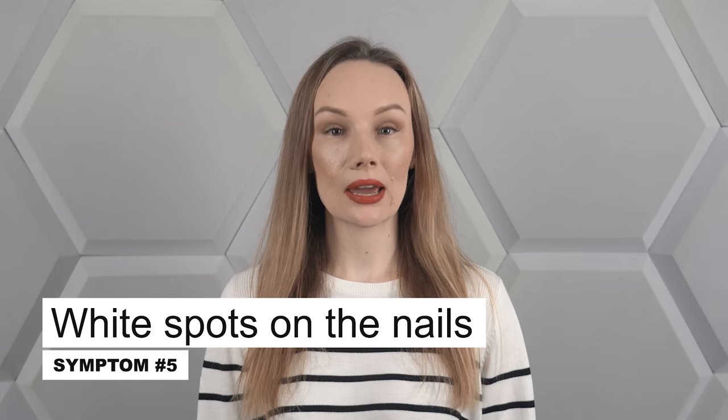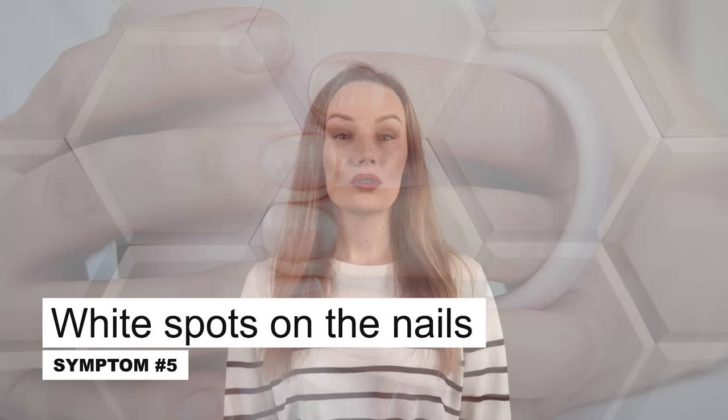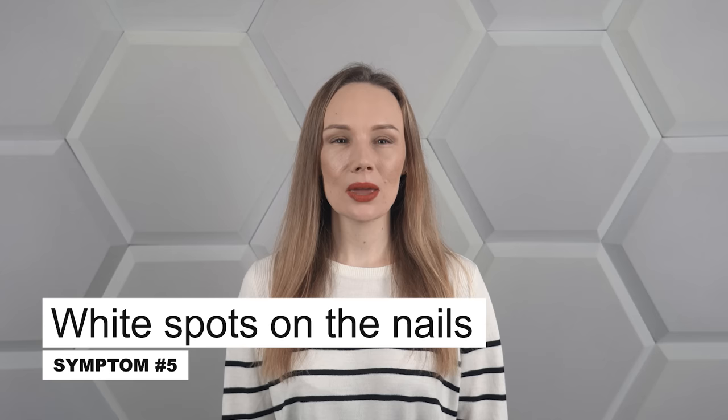Since we are already discussing appearance-related issues, I will add that low levels of zinc can impact the state of our nails. Scientists suggest that such a deficiency can lead to the appearance of white spots on the nails — referred to in the literature as leukonychia. It is worth noting that these are not always spots; it can also be white furrows running across the nail. There may be other reasons for this, but zinc deficiency is one of the possibilities.